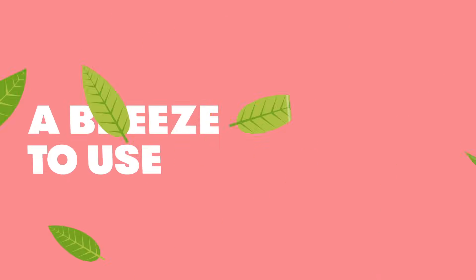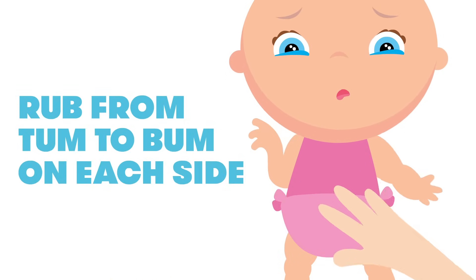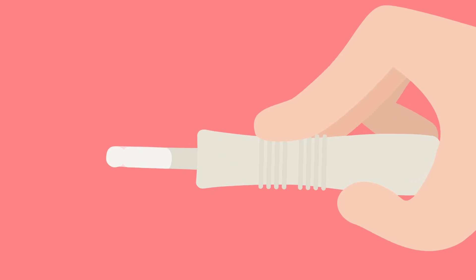And Wendy is a breeze to use. To get the juices flowing, rub from tum to bum on each side. Or try bicycle kicks. Lubricate the Wendy so it's, well, comfortable.